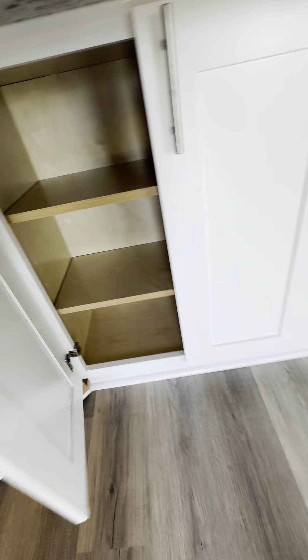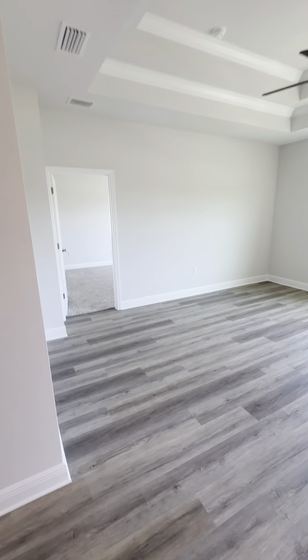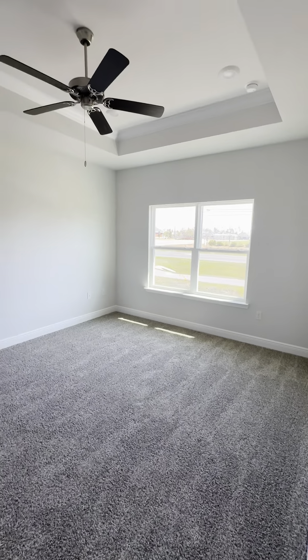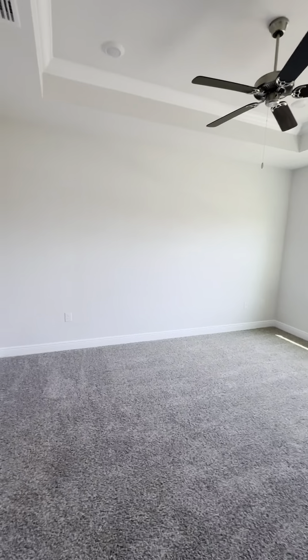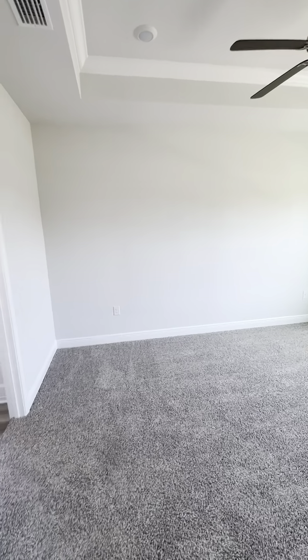They're all the same cabinets, and you have a big living space. And then the master suite is back here. You have a single tray in here — I don't think I pointed out the double tray here. The ceilings in this home are nine feet, and then with the single tray it goes to ten feet, and the double tray goes to eleven feet.